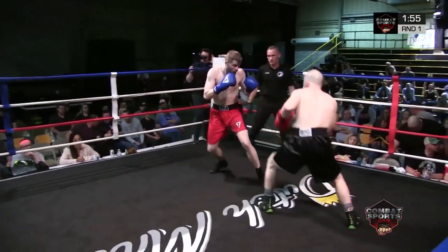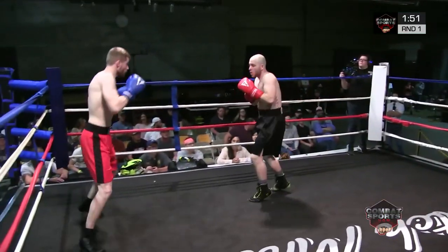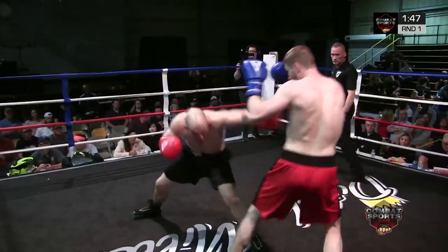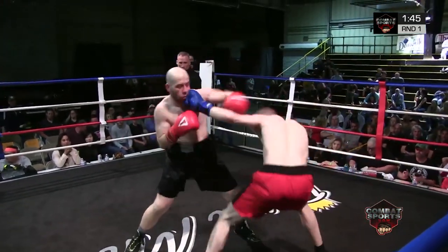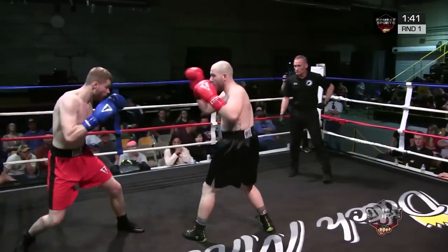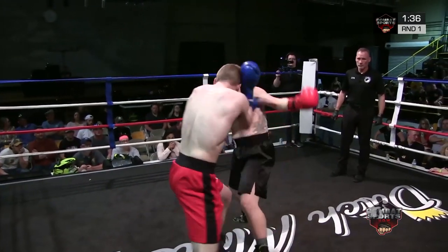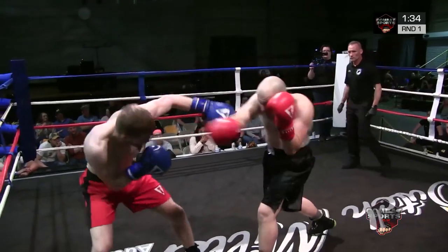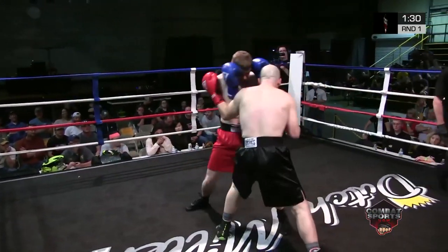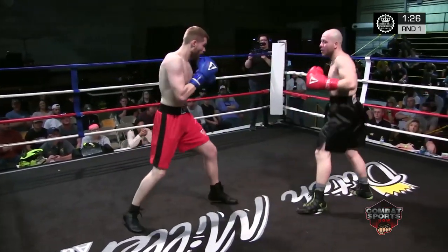Good jab right out the gate by Spalding — landed it right on the chin. That's a perfect jab. Ooh, another one. Gillenwater has got an aggressive style; he does like to be in there mixing it up. He's got one of those pretty check hooks, left hooks. Good right hand by Gillenwater. Spalding with another right hand — crisp one, too.